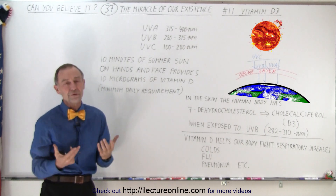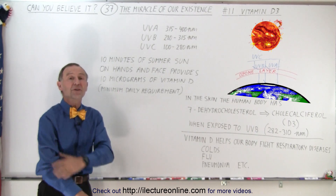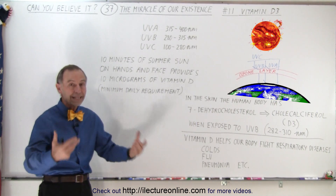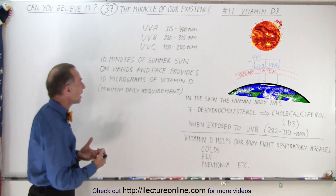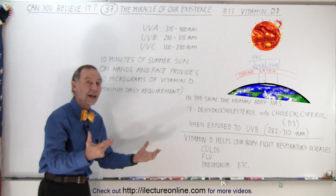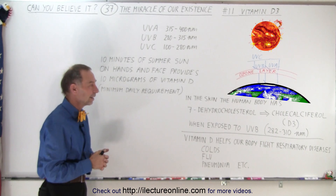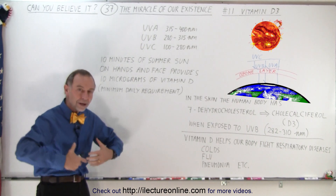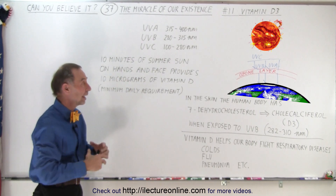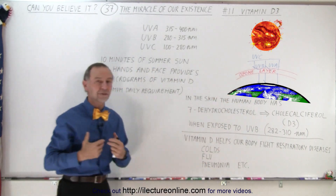Ten micrograms is the absolute minimum daily requirement, though it's probably healthier if you get more. Maybe going out for a 30-minute walk, or having your arms and legs exposed in the summer sun, you can get a fair amount of vitamin D every day — just make sure you don't expose your skin for hours at a time, because then you might get sunburned. Our health depends upon receiving just the right amount of UVB radiation, and that ozone layer lets through just the right amount for us to be healthy.